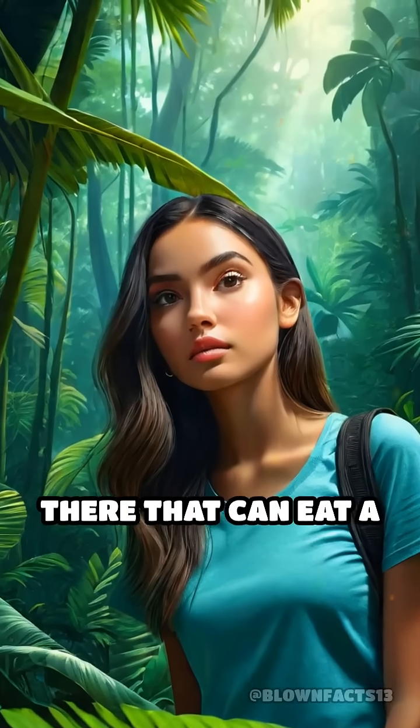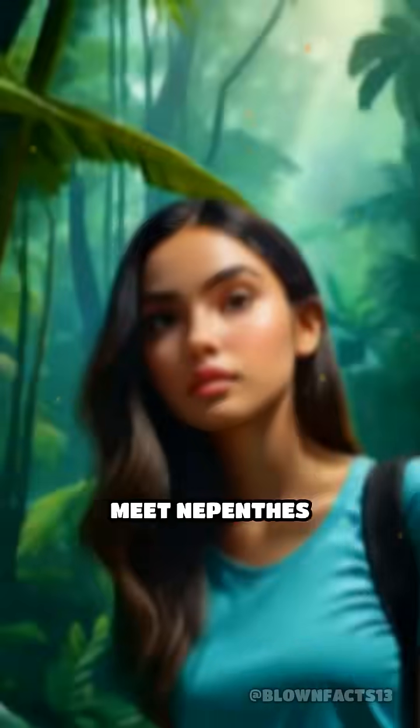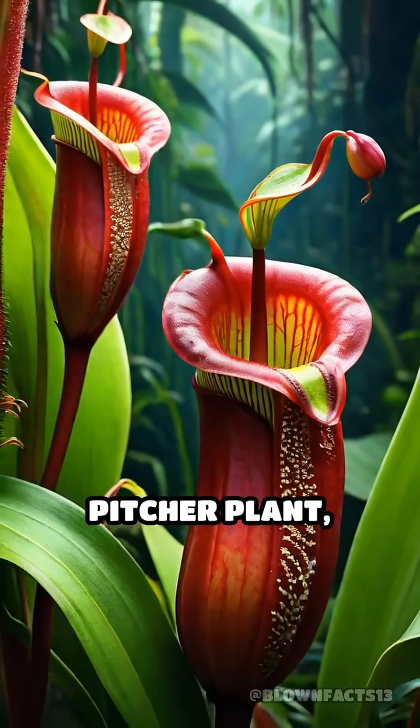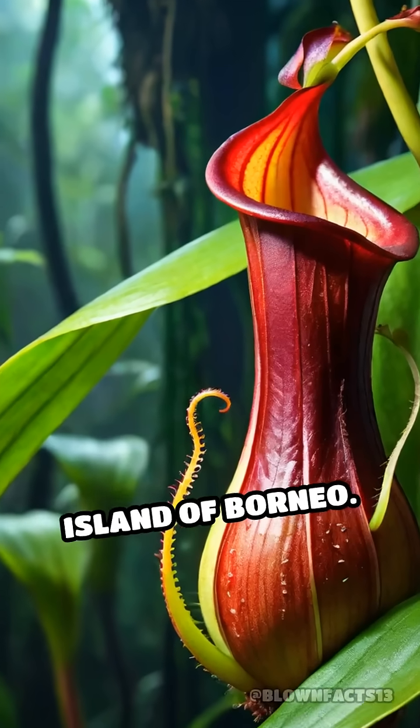What if I told you there's a plant out there that can eat a rat? Meet Nepenthes Raja, the world's largest carnivorous pitcher plant, found only on the island of Borneo.